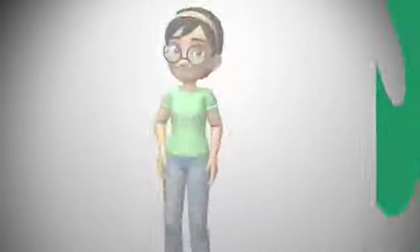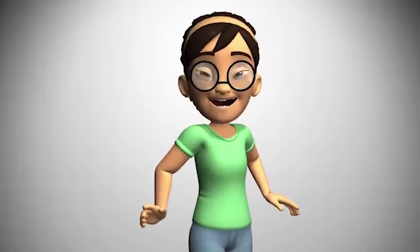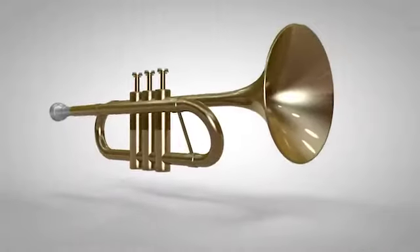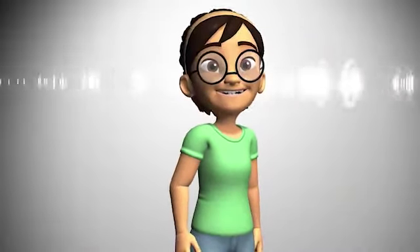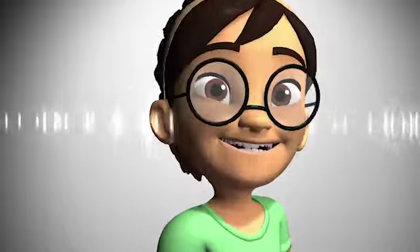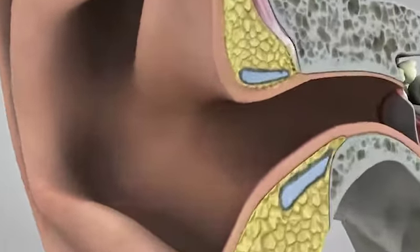Have you ever wondered how sounds make their way from the source all the way to your brain? Take a trumpet, for instance. When it's played, it makes sound waves in the air. The outer ear catches the waves, which then travel through a narrow passageway called the ear canal.